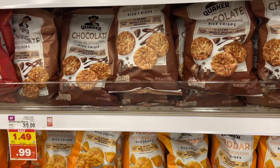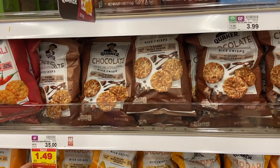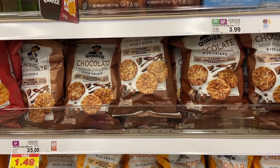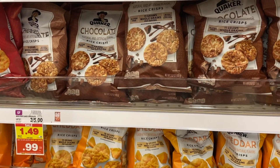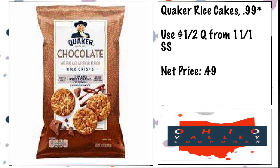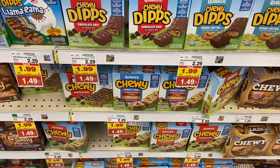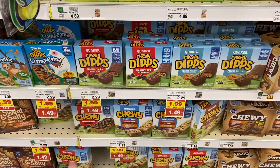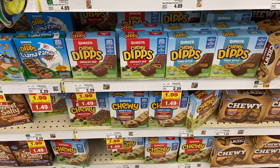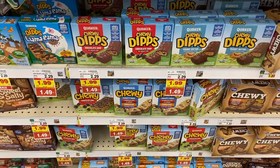The Quaker rice cakes are 99 cents at mega sale. We have a dollar off two coupon from the 11/1 SmartSource making them 49 cents, which is a phenomenal price. The Quaker chewy bars are $1.49 — you could also use that dollar off any Quaker product coupon, making them 99 cents. Not a bad price for either of those.